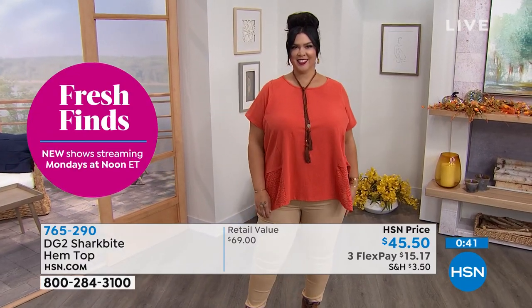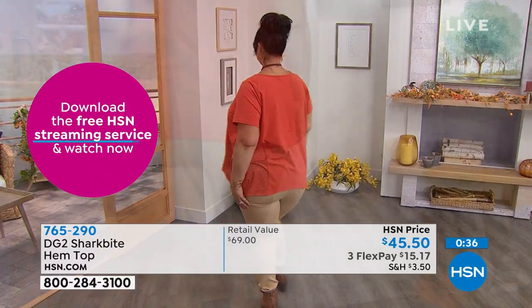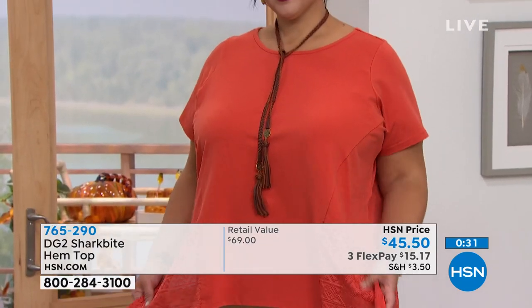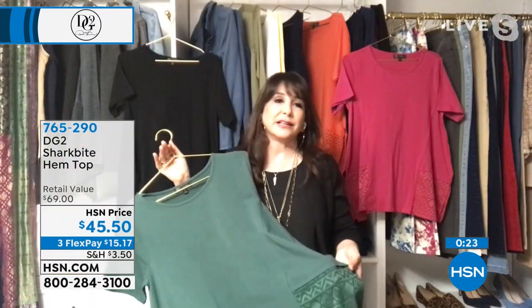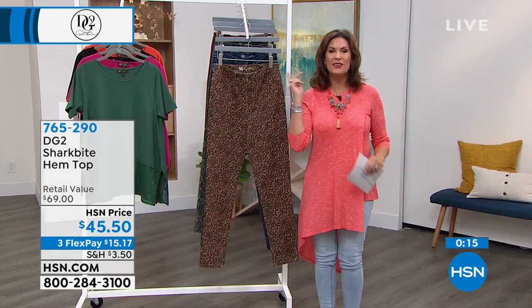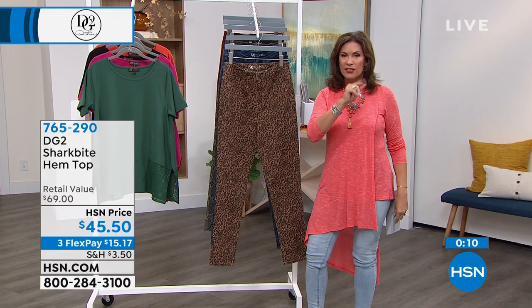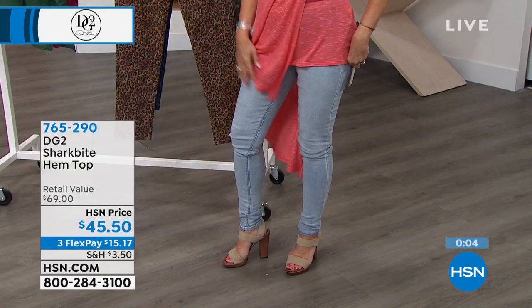I love the way the lace is such an unusual, modern take — it has a geometric feel to it versus your typical floral. I love good floral lace, but this is a little bit more international, a little bit more southwestern if you want to go there. It looks so good. $45.50, three flex payments today. And that shirt will go beautifully over her jeans — we have one of her best sellers coming up.